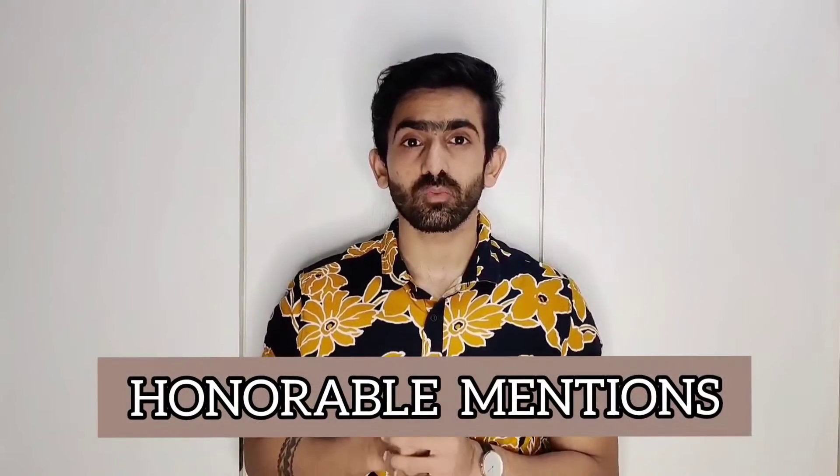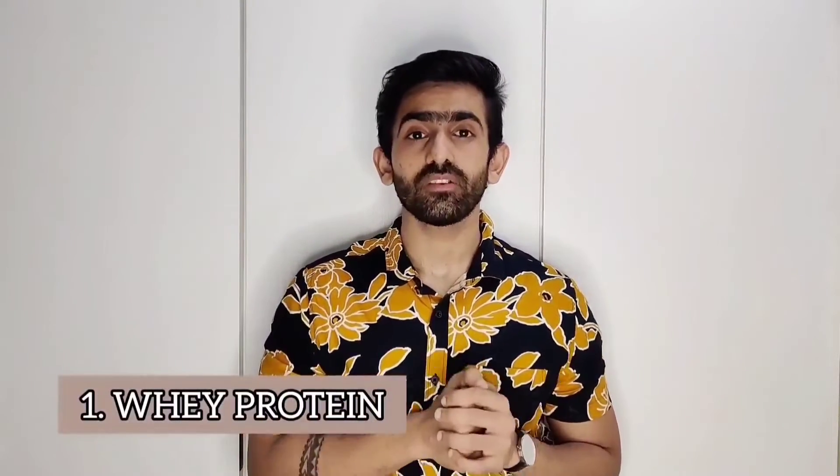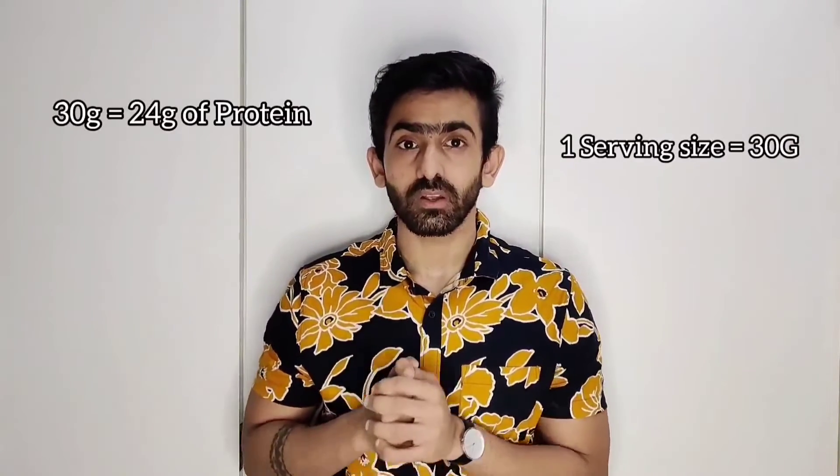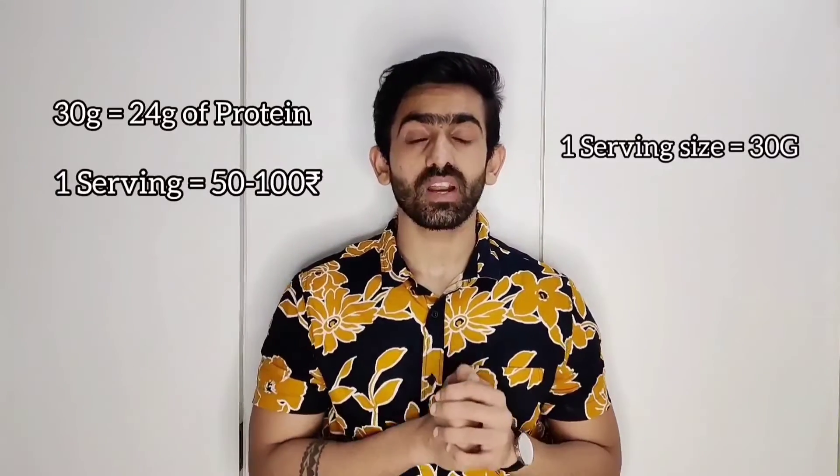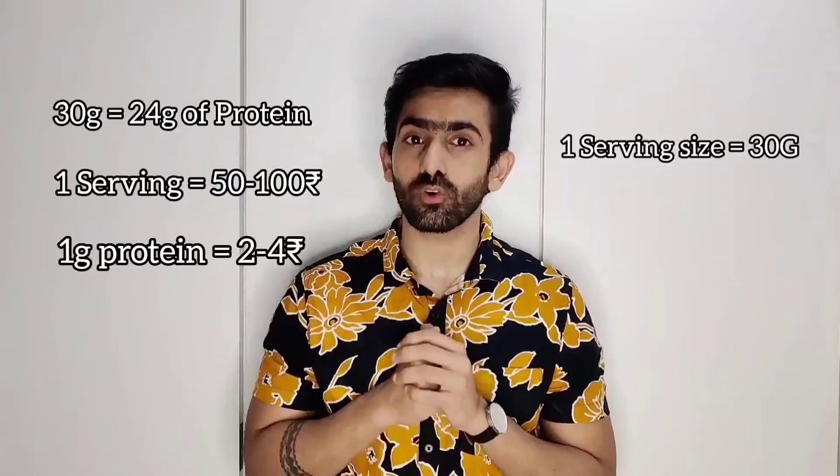Now let's talk about 2 more items which are good protein sources. The first is whey protein. A whey protein serving size is around 30g, which gives 24g of protein. But that serving will cost you around 50 to 100 rupees, so 1g of protein comes to around 2 to 4 rupees. Whey protein is considered to be on the expensive side, but it is a good source of protein made from milk, and it contains all the important amino acids your body needs.